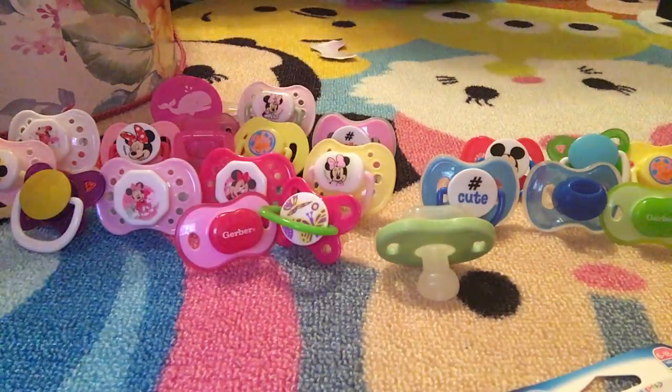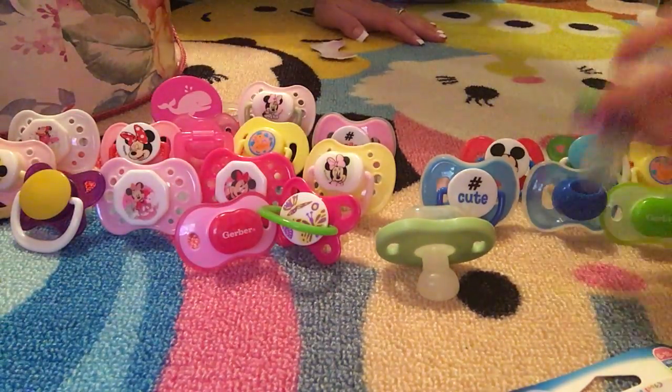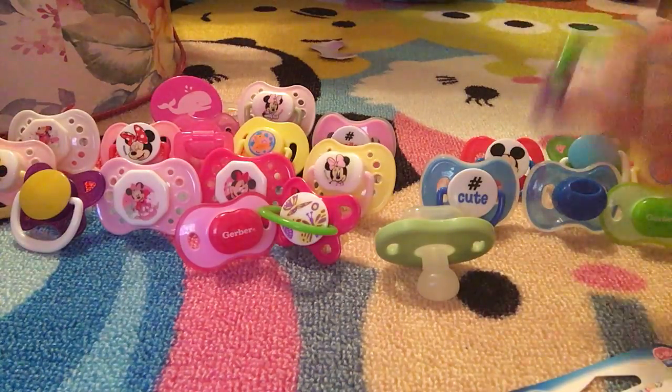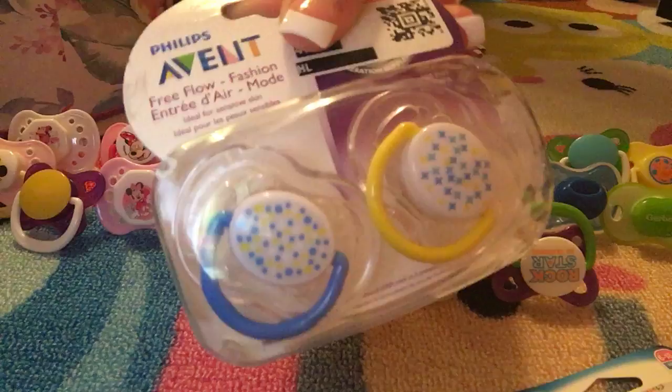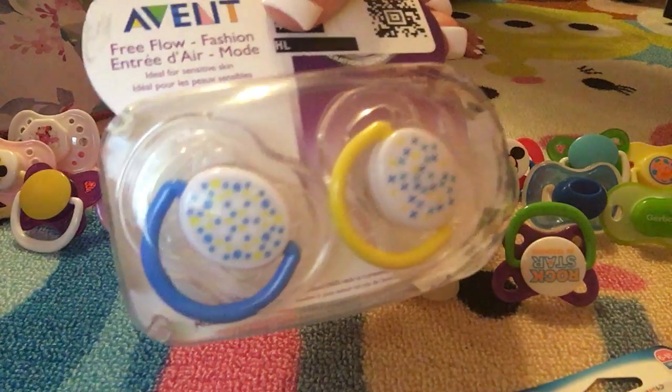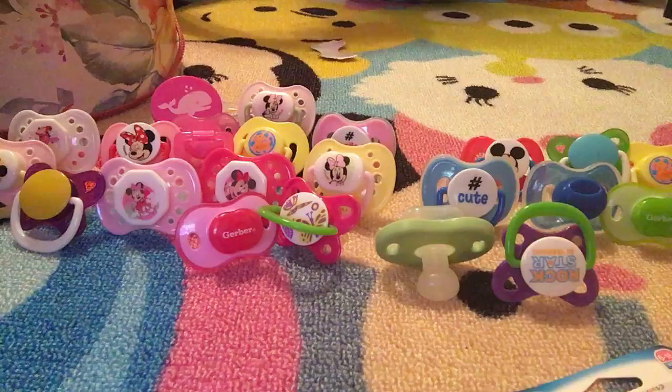Another 'hashtag cute' — I'll probably have to do a giveaway with that. We got these from Ross and they were on sale for only about $1.99. I had never seen that print before, so I thought that was pretty cool.